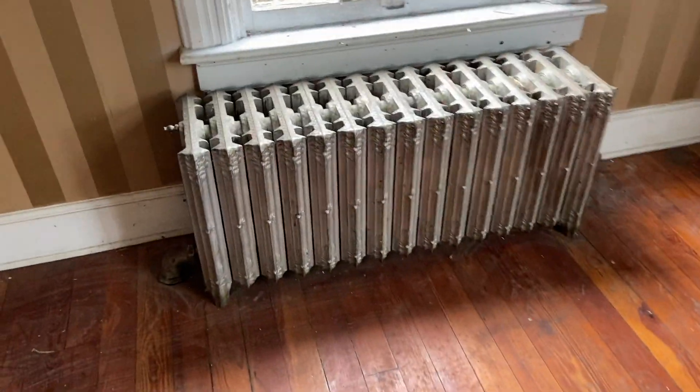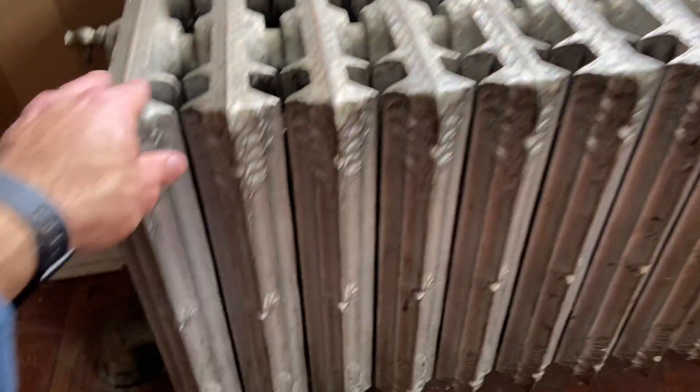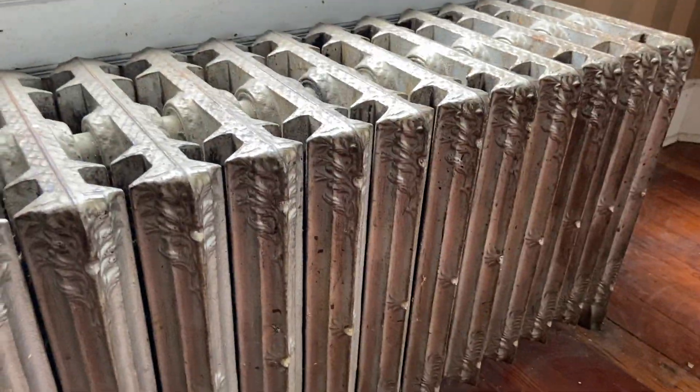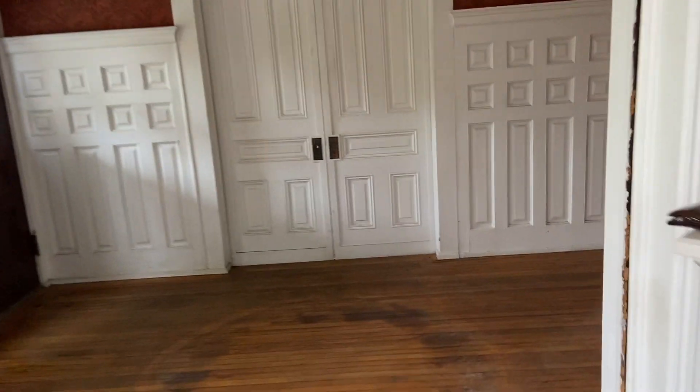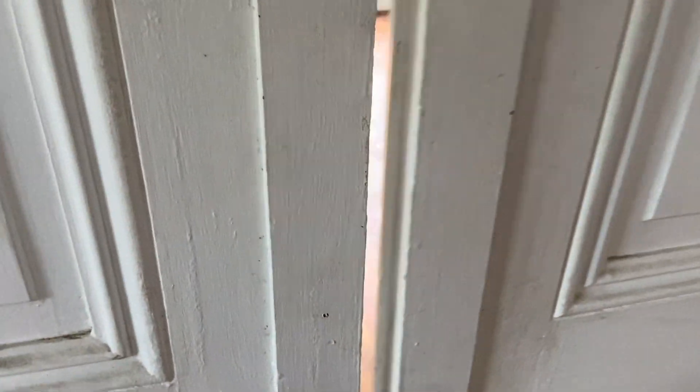I also wanted to point out these radiators — they look like cast iron radiators. Really pretty. Very common in the Victorian era as they didn't have central heating. Let me take you over to the music room. Another beautiful radiator right there. Similar setup: nice radiator with nice windows just looking to have some curtains hung on them.